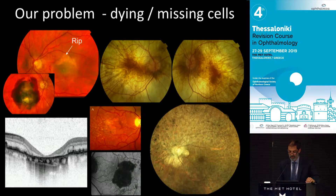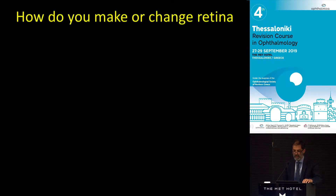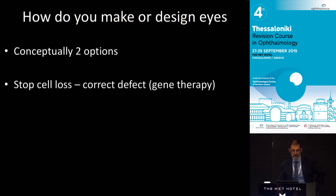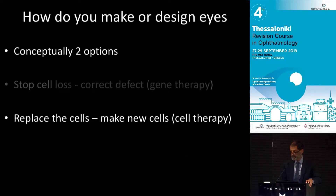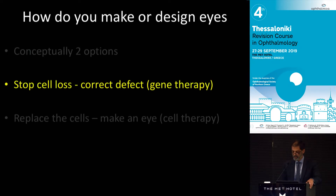Just as an overview, the reason all these new treatments are coming is because there are many diseases that cause cells to be dying or to be lost, and because it's neural tissue and in humans it doesn't grow back. How do you make or change retina? Conceptually, you can stop cell loss through gene therapy, and if the cells have gone, you can't replace the gene because it's too late, and you have to replace the cell.